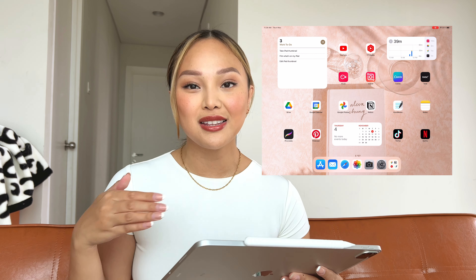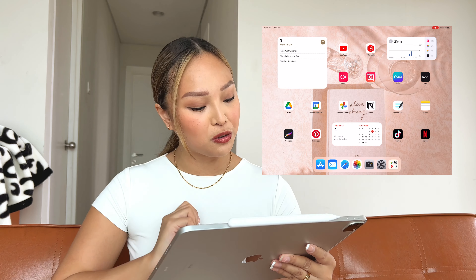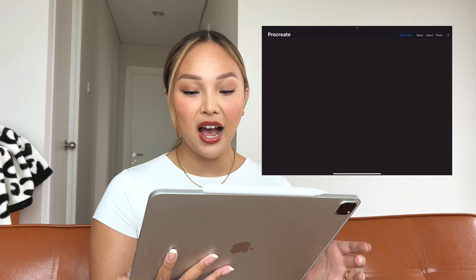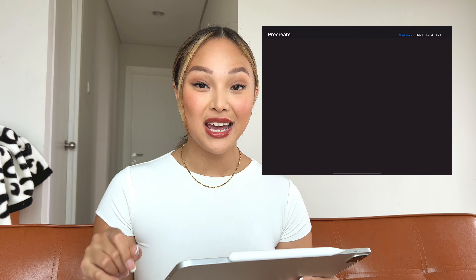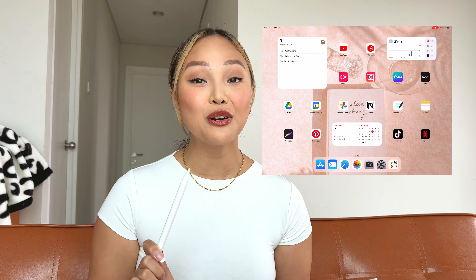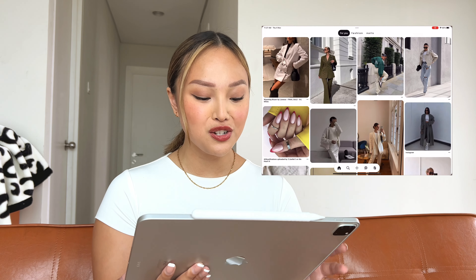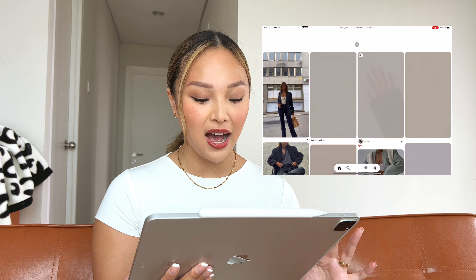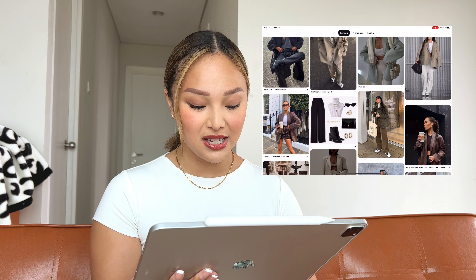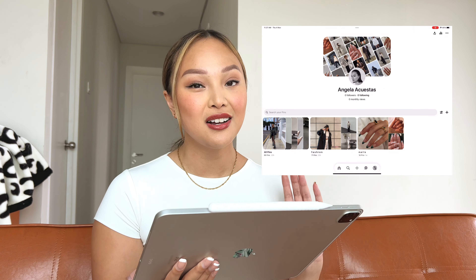Next to GoodNotes, I have the Notes app from Apple — it's very handy and I use it all the time. On the fourth row, the first app is Procreate, which a lot of you know. If you're a creator or you just like to doodle or draw, this is the app you want. It works perfectly with the Apple Pencil. Next to Procreate, there's Pinterest — I love this app for any inspiration: nails, OOTDs. I just made this account, so if you guys want to follow me, it's Angela underscore Acuestas.